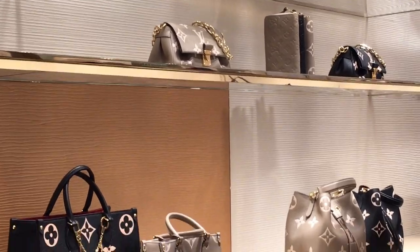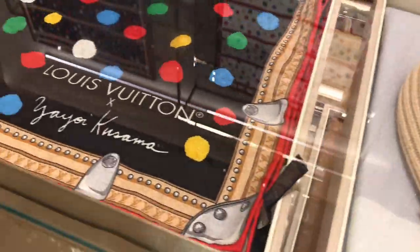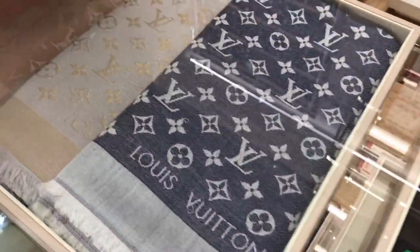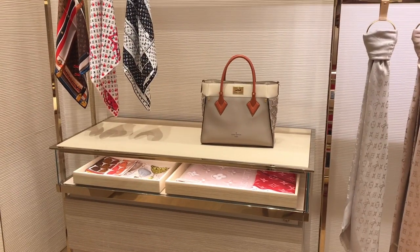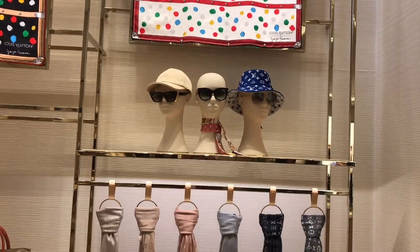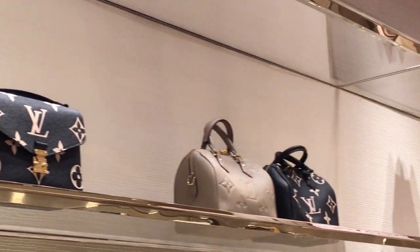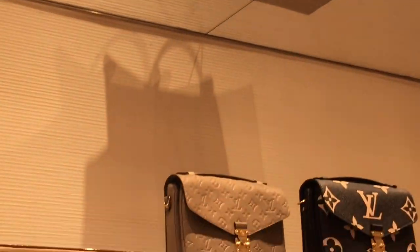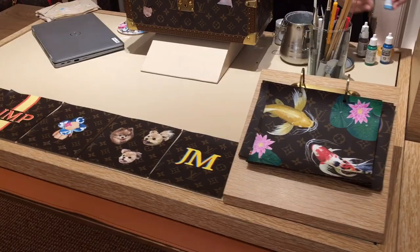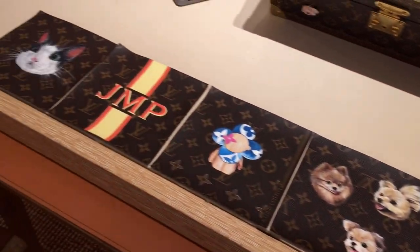We have the On The Go bag in black and dove gray, then we have the new Favorite bag and what I think is the Neon Away — I'm not sure of the exact name. We have some scarves, beanies, and more Yayoi Kusama collaboration pieces, including some very large scarves. Also, they offer customization for Louis Vuitton trunks — how beautiful it would be to have our bags customized like that!